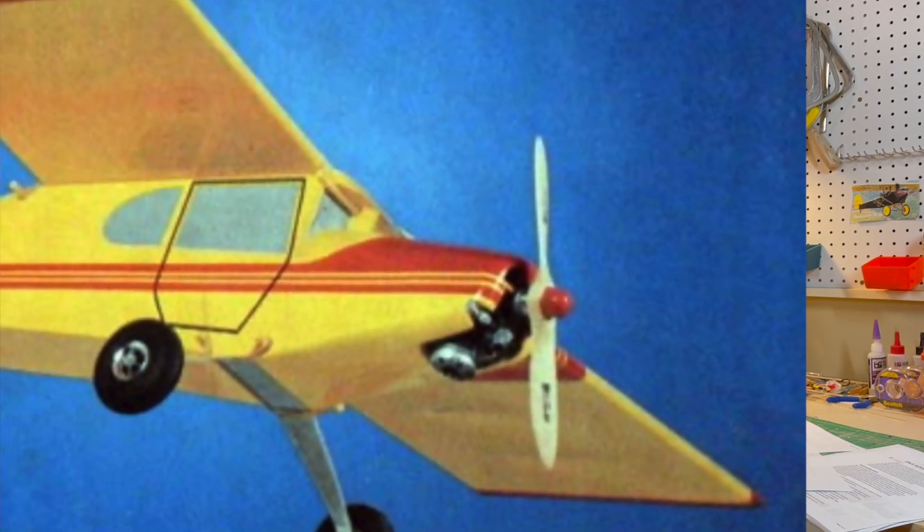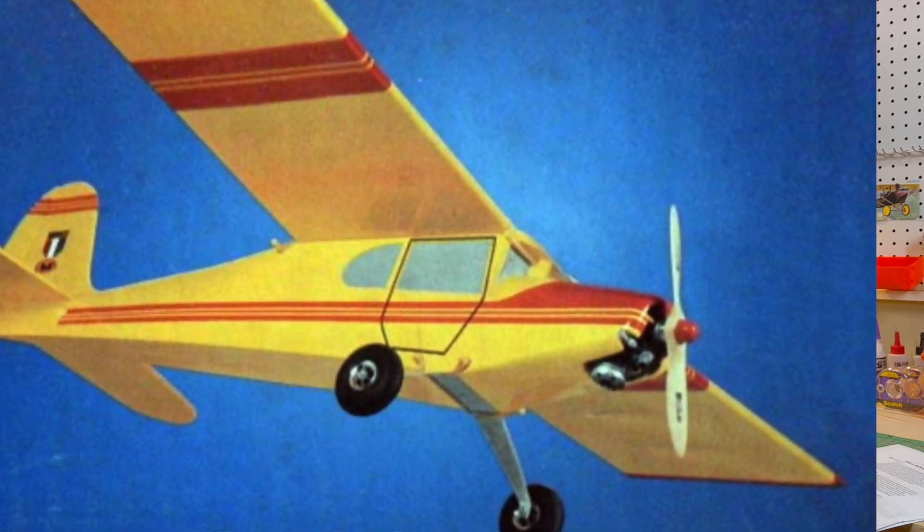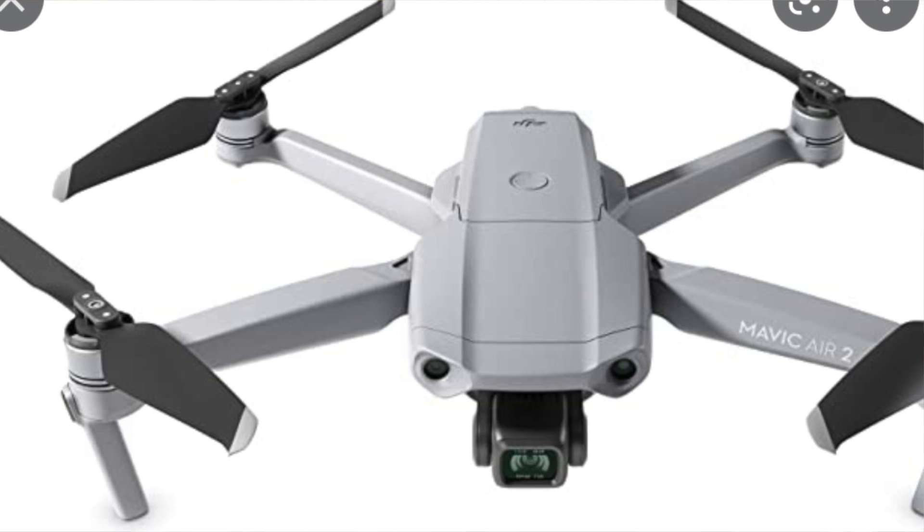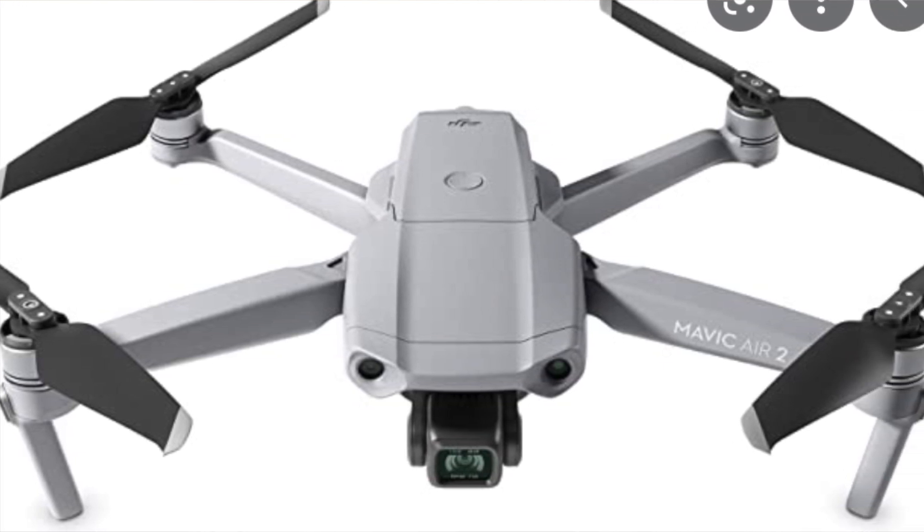The FAA has basically had a gentleman's agreement for years with the radio control model aircraft community. Back until around 2000–2005, generally speaking, we flew radio control model aircraft at club airfields. They were by and large gas-powered. We stuck to those airfields, kept the models in visual flight generally below 400 feet, and that worked well with the FAA. Plus, back then there just wasn't as much traffic as there is now. All that changed about 15–20 years ago with the prevalence of ready-made drones — quadcopters. You could buy these at a store; nobody had to build them. Take them out of a box and fly them.